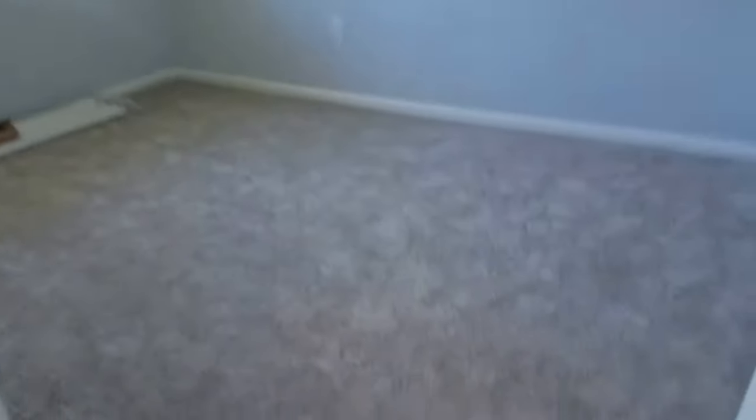Then we have guest bedroom number one with carpet. It's an okay size — probably a 12 by 12 guest bedroom with a walk-in closet. Maybe a little bit bigger on this bedroom, again with a walk-in closet. We have jalousie windows — those type of crank-out windows. This would be the master.